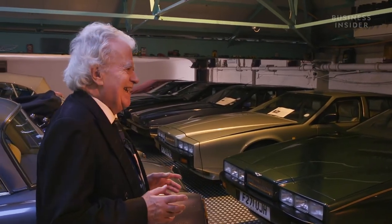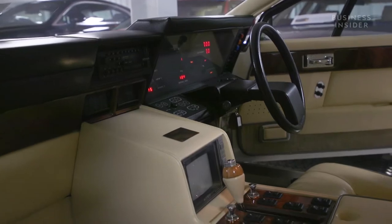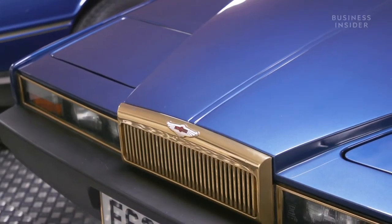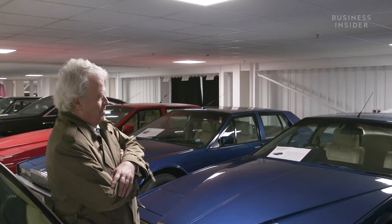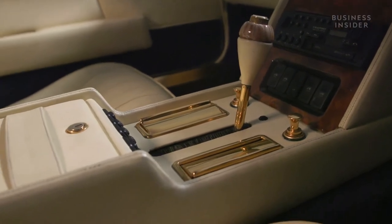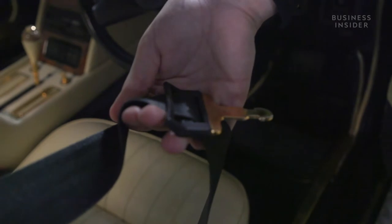Looking at another Lagonda, Roger explains this particular one is a one-off, entirely built for a Saudi Arabian prince, with all brightwork inside and out finished in 18-carat gold plate. The design of these cars is off the wall — you either love it or you don't.